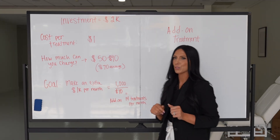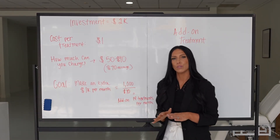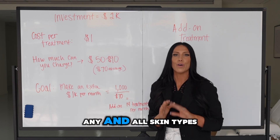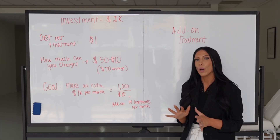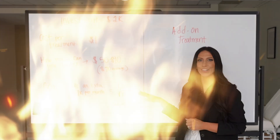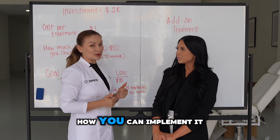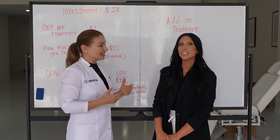Only 14 — think about how many clients you're seeing per month and find just 14 of those clients you can add oxygen onto, and you can make an extra thousand dollars per month. It's super simple. The cool thing about oxygen is you can use it for almost any and all skin types and skin conditions, so there is virtually no one you can't use this on, which makes it super easy to hit your goal.